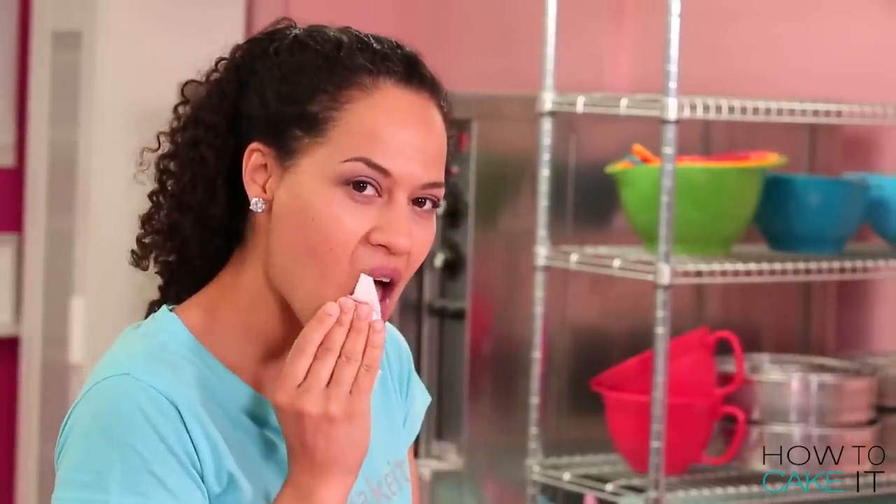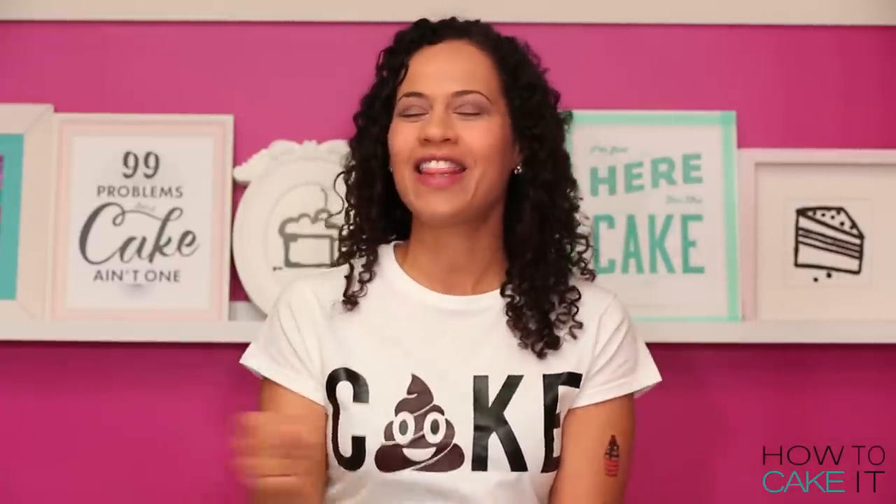If you want to see more emoji cakes and other character cakes just click right here - there's a playlist. If you want to see giant food cakes there's a playlist right here. If you're still with us and you can appreciate our humor, subscribe to this channel and hit the notification bell because poop happens.